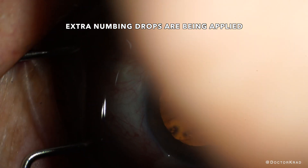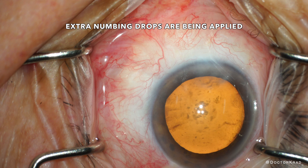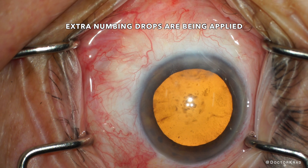So we just grab some extra numbing drops and apply them on the eye again. Always assess for patient discomfort when you first touch their eye — in this case, when applying counter-traction.